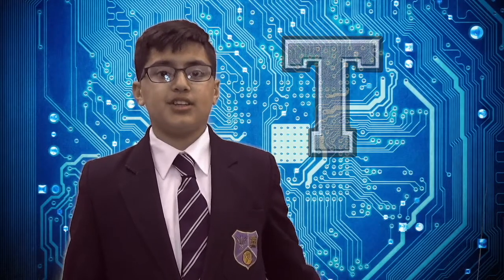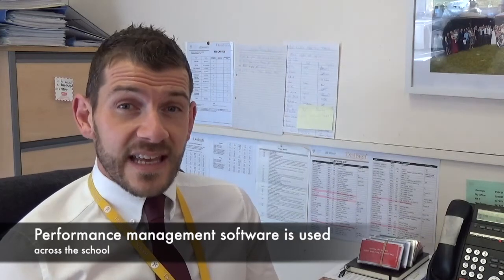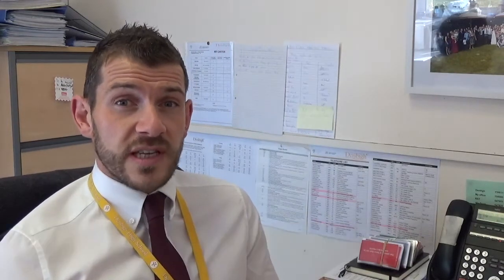P is for teachers and teaching. Technology across our school is used in a variety of ways, but the one thing that provides the consistency is the joined-up approach that the school takes towards it. We can put all of the school improvement priorities on the system, and when staff are setting their own personal objectives for the year, they can link them to the school improvement priorities.